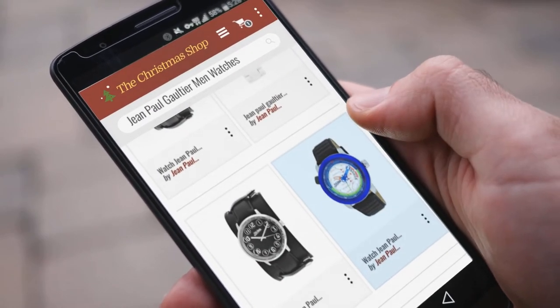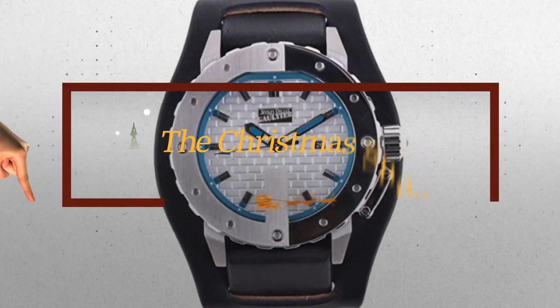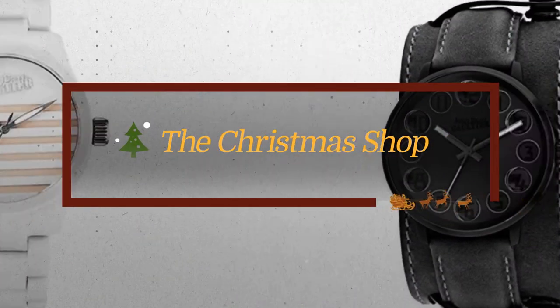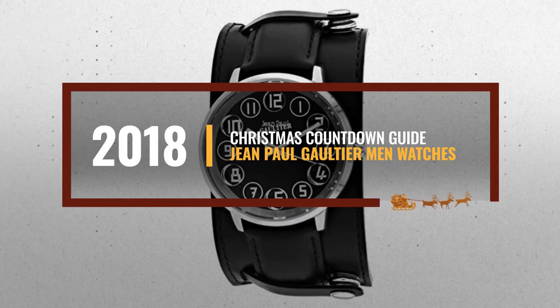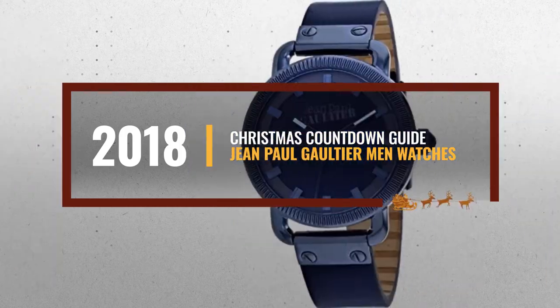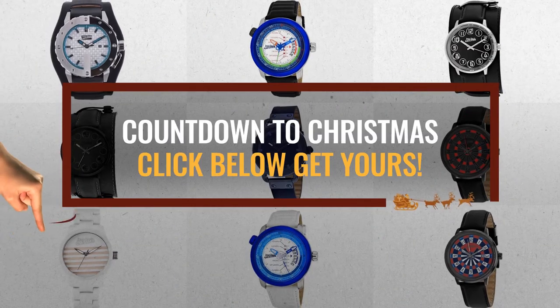Looking for Jean Paul Gaultier Men watches for the holidays? Luckily, we are here to help. Here are the best choices we think you should consider when looking for the perfect gift. And the best part? We already collected them for you. All you need to do is click this link below and choose your favorite one.